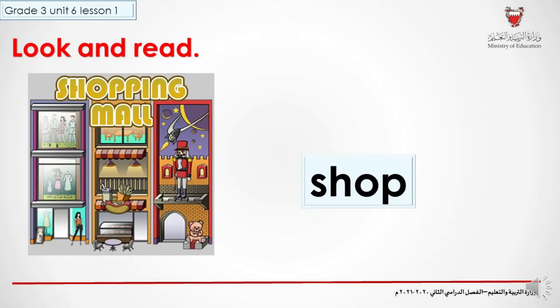Look and read. Look at the picture and look at the word and try to read it. Let's check together. Shop. Shop. Have you got it right? Shop. Excellent job.